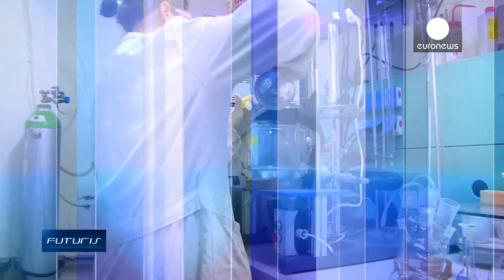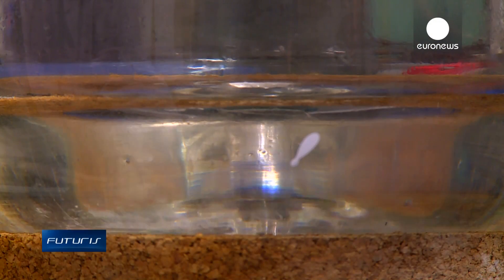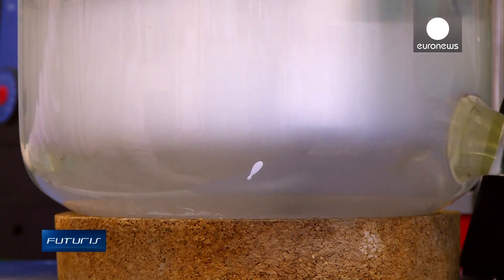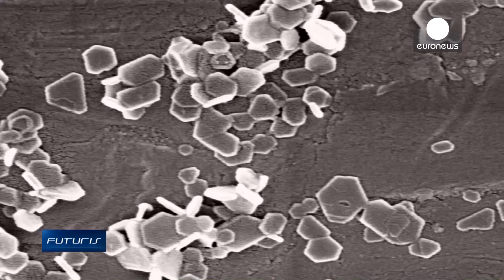How does this elixir of youth work? Let's visit a lab to understand the chemical principle. Scientists from several countries have joined forces in this European research project. A simple chemical reaction produces nanoparticles of calcium hydroxide, with the capacity to penetrate artworks and restore their original structure.